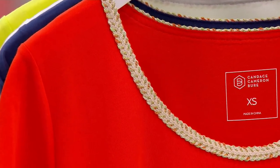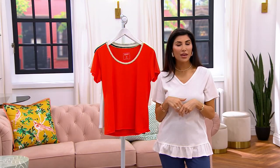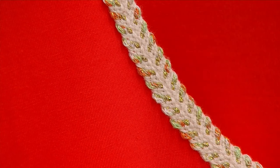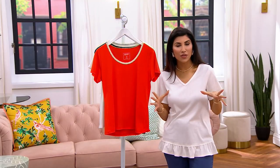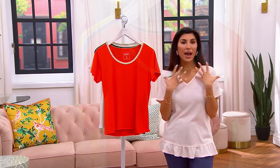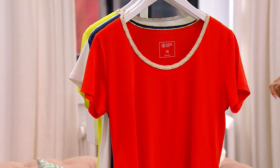You might think those espadrille sandals you just got or that handbag will look great with this — it's a little detail that becomes a really fun way to match back with other things in your wardrobe. Super simple and easy to wear, and not so over-the-top obvious. Sometimes that crochet or beachy category feels a little harder to wear or too specific, but this is an easy essential.